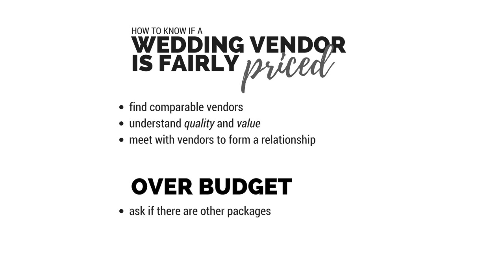You can ask if there are other packages. Perhaps they have an hourly rate you can convert to, or maybe by picking up or dropping off your rental equipment you can save on some money. And lastly, re-examine your budget. Maybe you can shuffle around those numbers so that you're spending money on the things that are important to you, and saving the things that are just fluff for maybe a vow renewal.